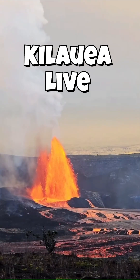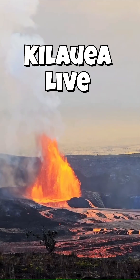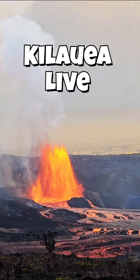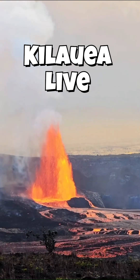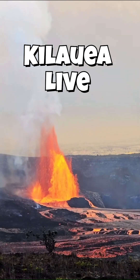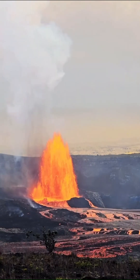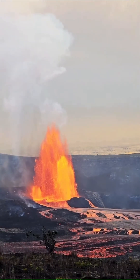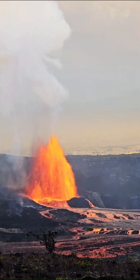Kilauea Volcano actively shoots out lava due to intense geological processes beneath the Earth's surface. It sits above the Hawaiian hotspot, where heat from deep within the mantle melts surrounding rock, forming magma. This magma, rich in basalt and low in viscosity, rises through fractures in the Earth's crust and accumulates in a magma chamber beneath the volcano.